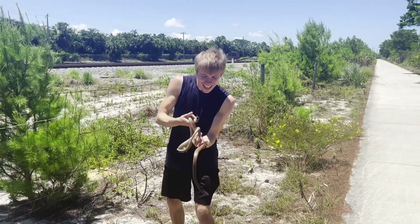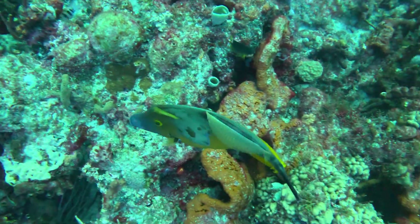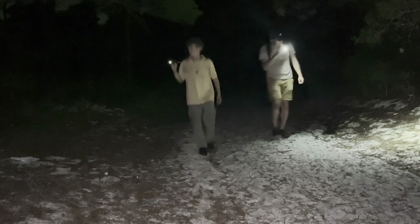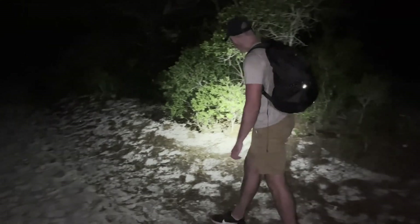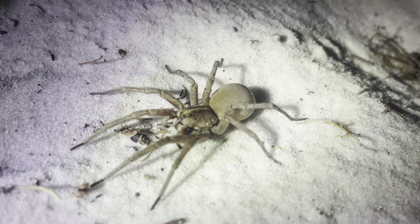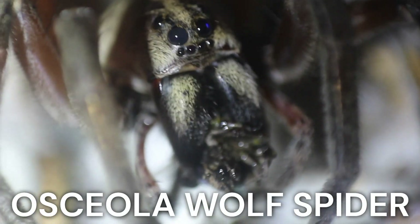I'm Mikey Green, and my goal is to show just how little we really know about the strange creatures living their hidden lives all around us. Tonight, we're joined by the spider hunter himself, Spencer Hoffman from My Wild Backyard, and we search for a species of wolf spider in serious contention for the title of the largest in the U.S. Meet the Osceola wolf spider.